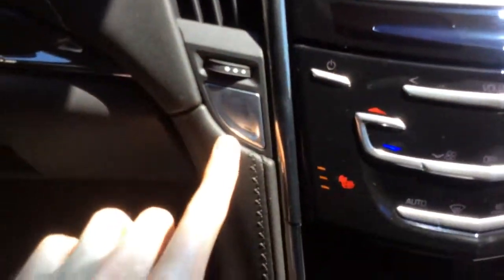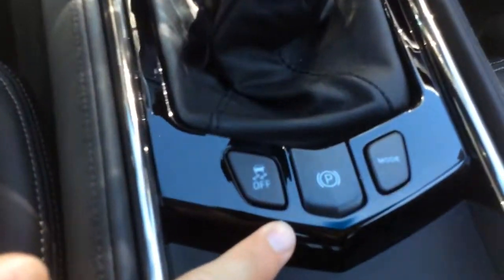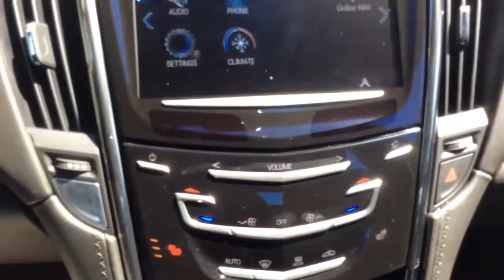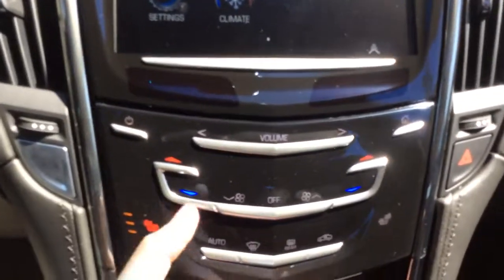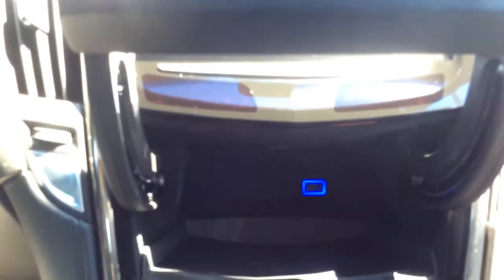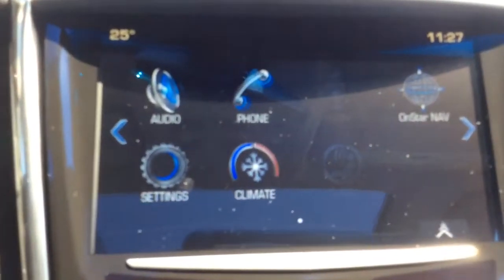You have an engine stop-start button and an electronic parking brake. On the center console, everything is touchscreen. A unique feature I really like is this hidden compartment with a USB port — you can stash an iPod or another device to that USB port and control it through the Cadillac User Experience.